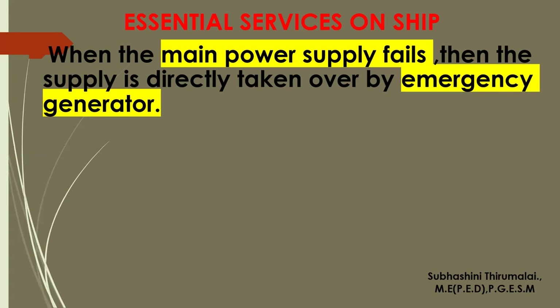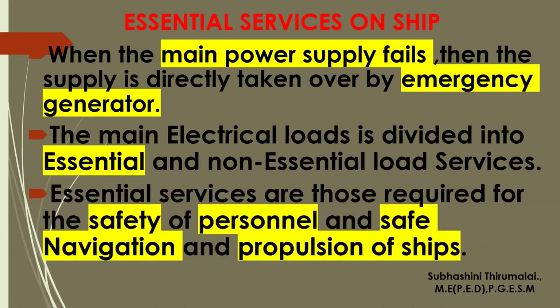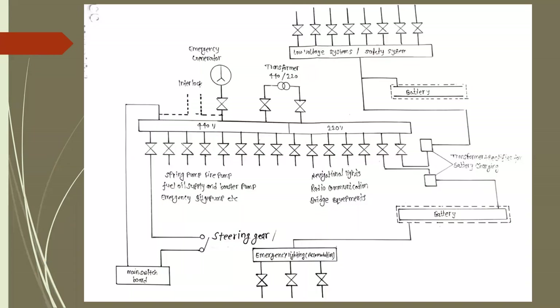For the safety of the ship, safe navigation, and personal safety, the ship must be maintained. The main electrical loads are divided into two types: essential and non-essential load services. Essential services are those which are a priority for safety — they are required for the safety of persons, safe navigation, and propulsion of the ship.